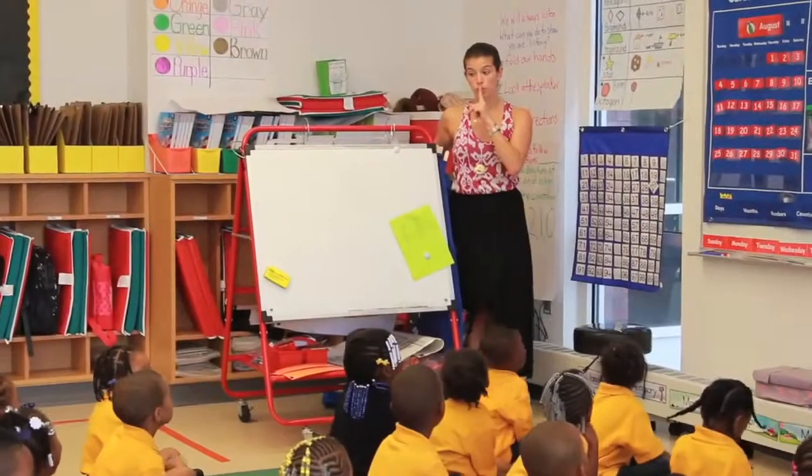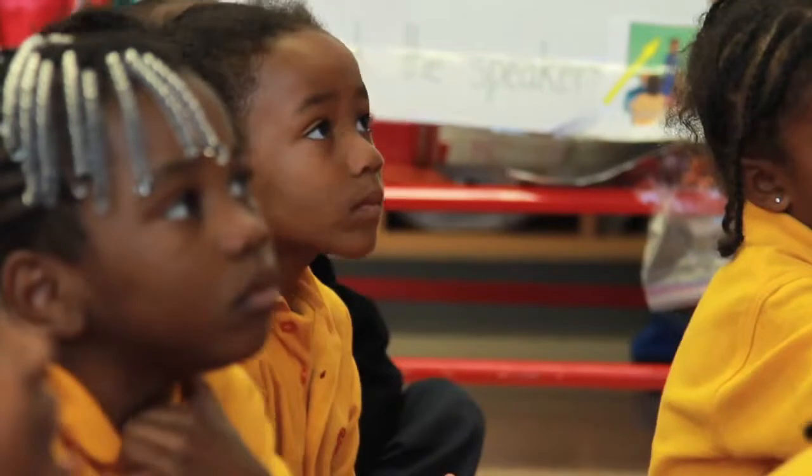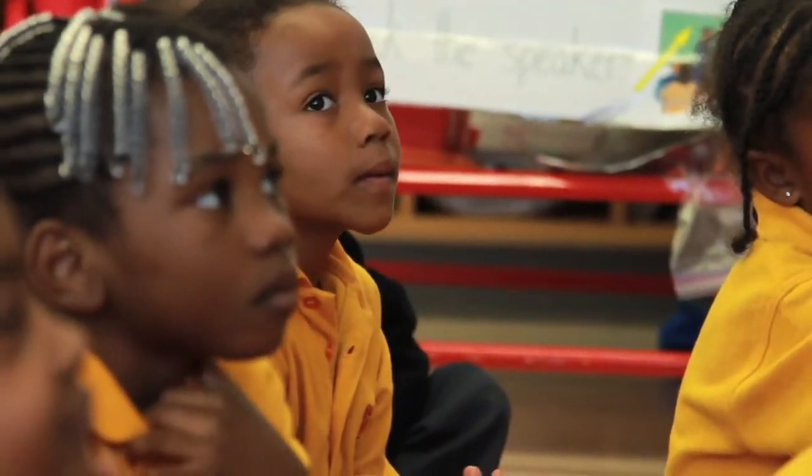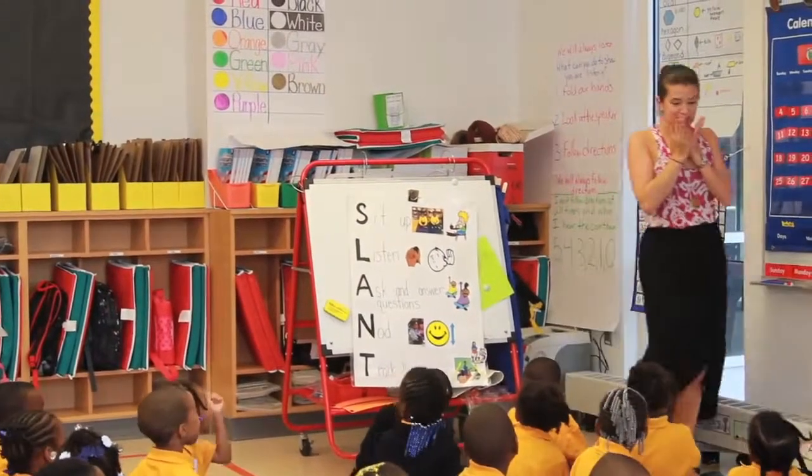The last letter in our secret word is the letter T! That was right — T! You knew that it was going to be T! Kiss your brain!